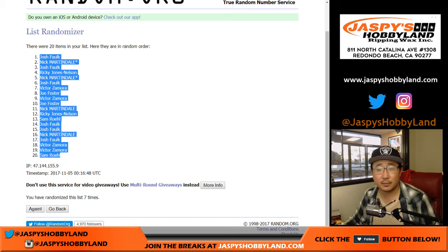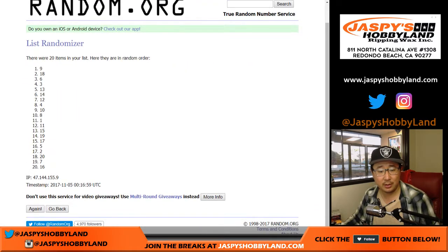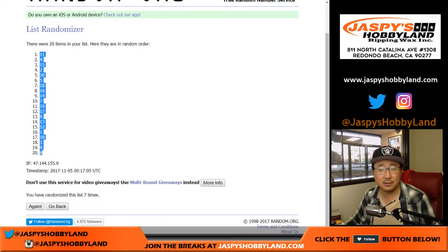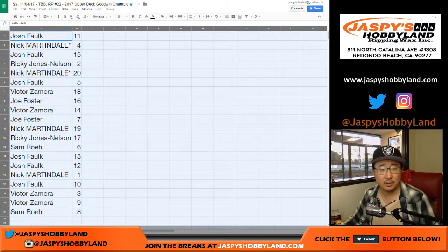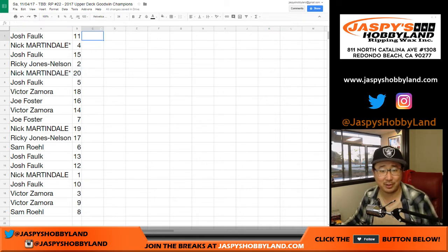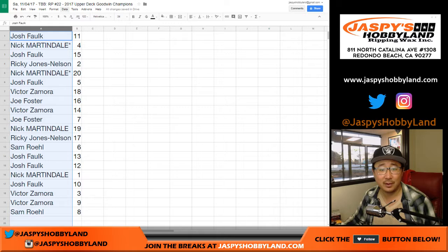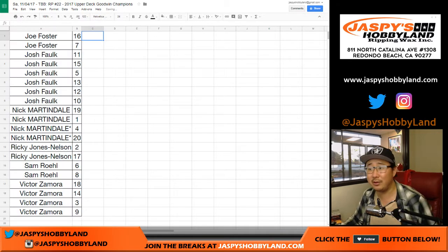Josh down to Sam, and then for the pack numbers, we got 11 down to 8. All right — there you have it: Josh with 11, Nick with 4, 15... you can all see this on your screen. I have to preserve my voice — I feel like I'm losing it already. Let's just make sure the randomization and alphabetization is correct. Nick Mart has 4 and 20 — it's a family show, folks.